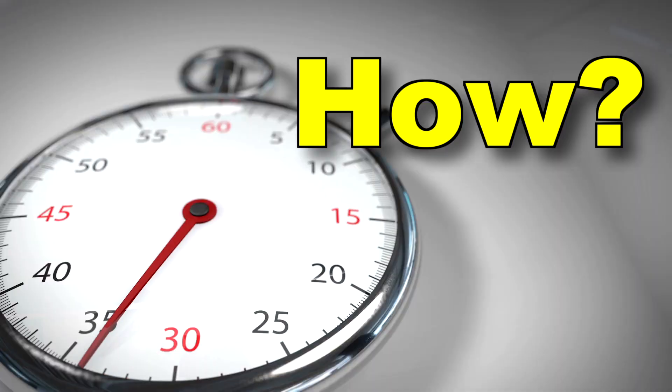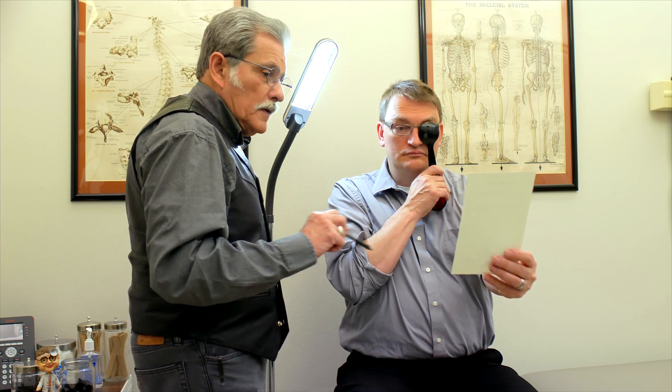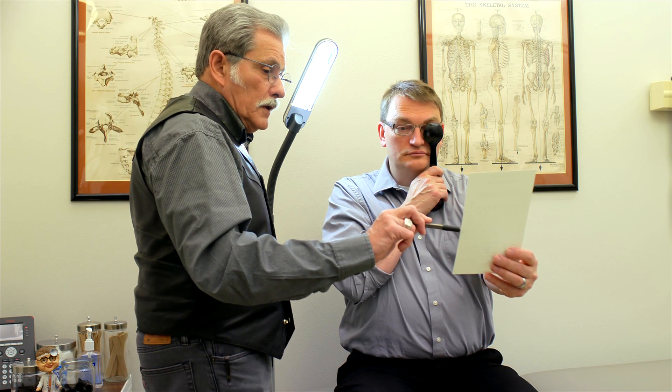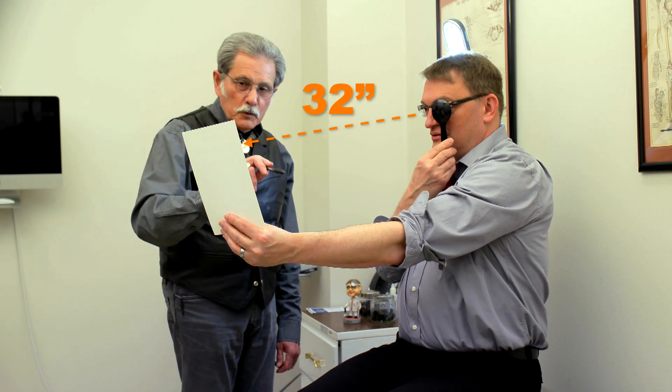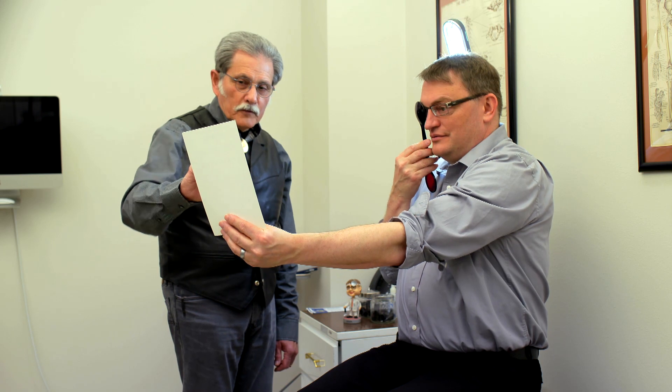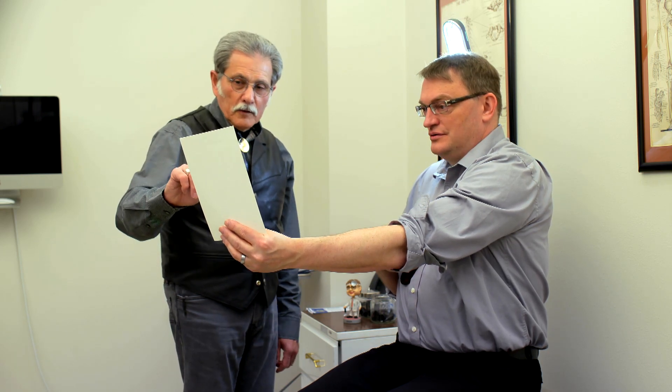So how is intermediate vision tested? The exam should be conducted using the FAA near vision acuity test chart in a well-lighted room with the source of light behind the applicant. The applicant holds the chart 32 inches away. Test each eye separately with the other eye covered, then test both eyes together.